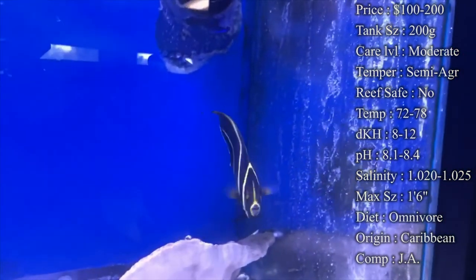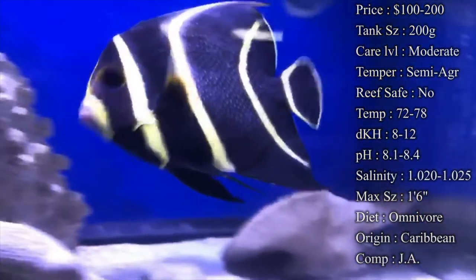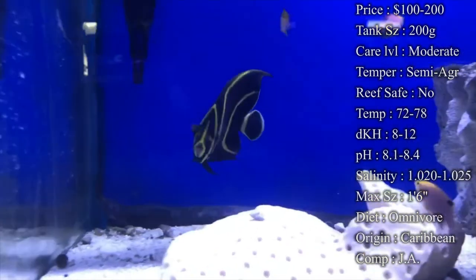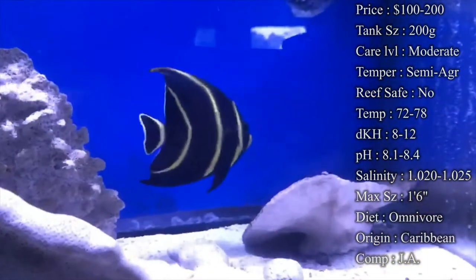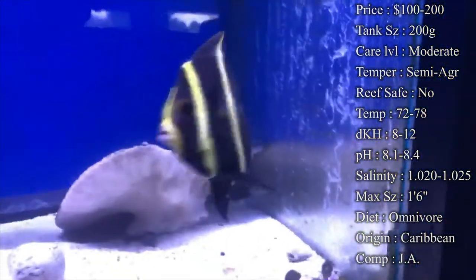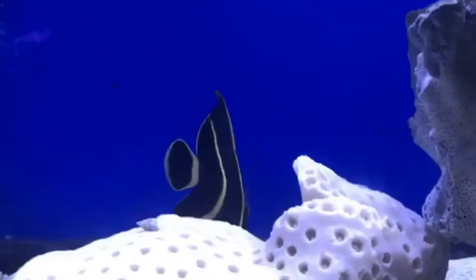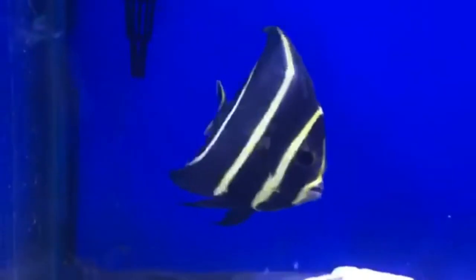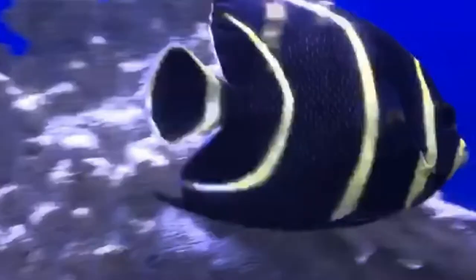Compatibility — they can be housed with other angels, tangs, and pretty much any fish in between. If you do want them with other angels, try to add them at the same time, because once an angel is in a tank long enough by itself, they become very territorial, and adding a new angel can lead to a lot of aggression. So if you want multiple tangs and multiple angels together, add them at the same time. He also does really well in predator tanks with triggers, puffer fish, and eels — they do great because they're just so big. And on the flip side, they do well with peaceful fish like clownfish, gobies, and wrasse.